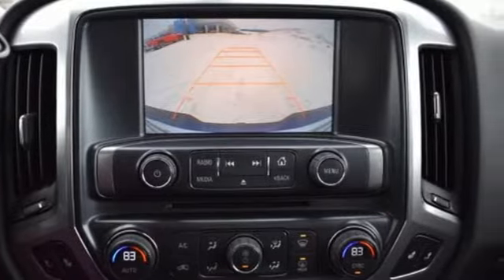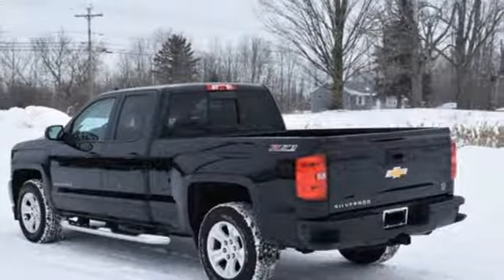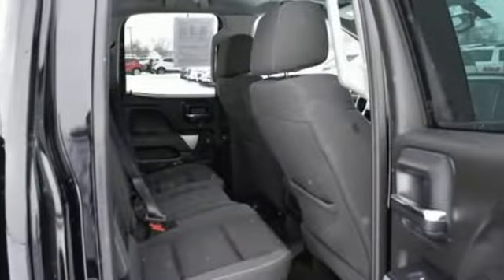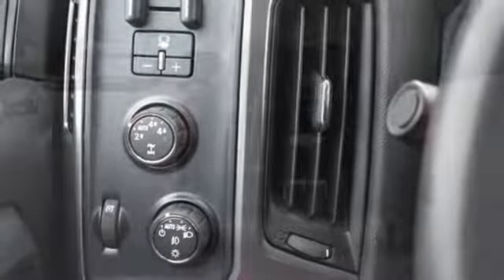You'll look forward to every drive with features like these: Bluetooth wireless audio streaming, OnStar 4G LTE Wi-Fi hotspot, manual tilting steering column, leather metal look steering wheel, automatic transmission, aluminum wheels, electronic shift on the fly, and power heated mirrors.